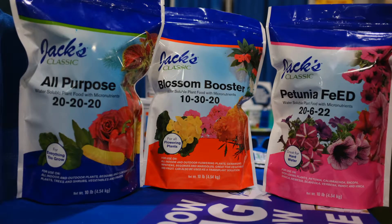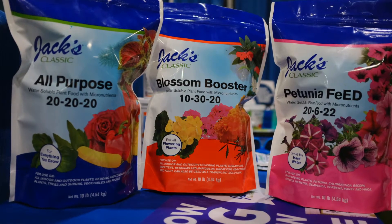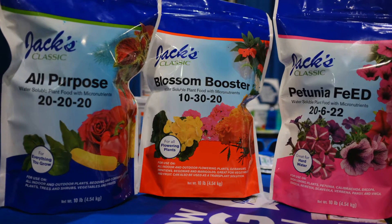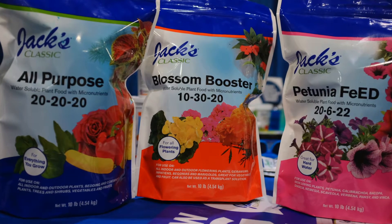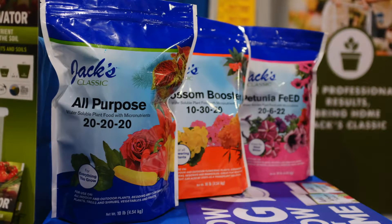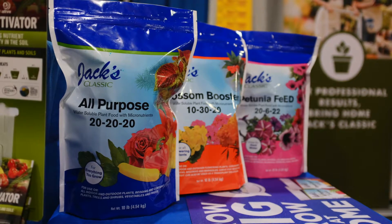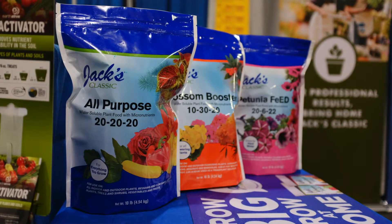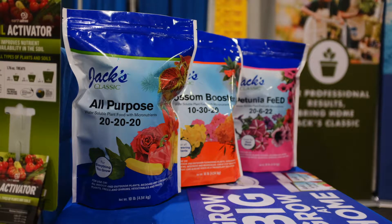What we've been working on, based on customer feedback, is improving our packaging. With our 10-pound bags, we've got new stand-up pouches — a little more vibrant, a little more retail-friendly — for our all-purpose, Blossom Booster, and Petunia Feed formulations. Our 10-pound bags before were laid flat and didn't stand up, and retailers said it was difficult to merchandise them in a retail setting. Now you can line them up on a shelf, and they still have a resealable Ziploc at the top so customers can reseal them and prevent moisture absorption.